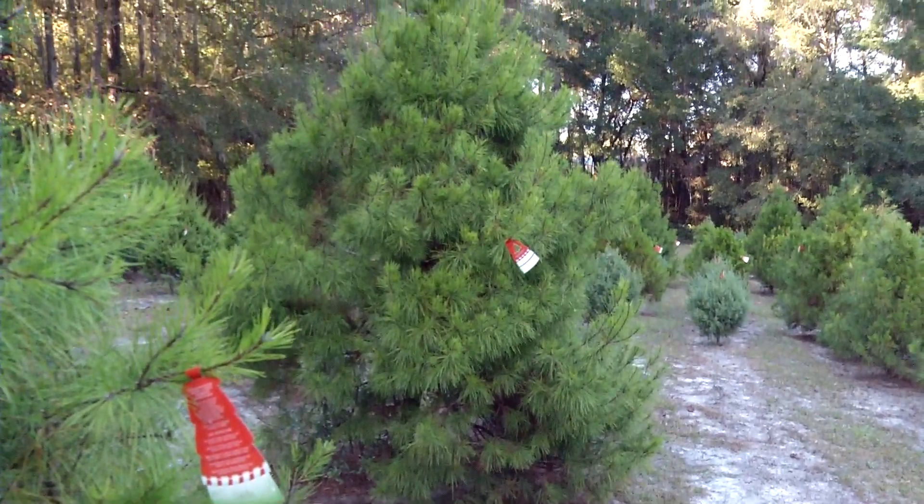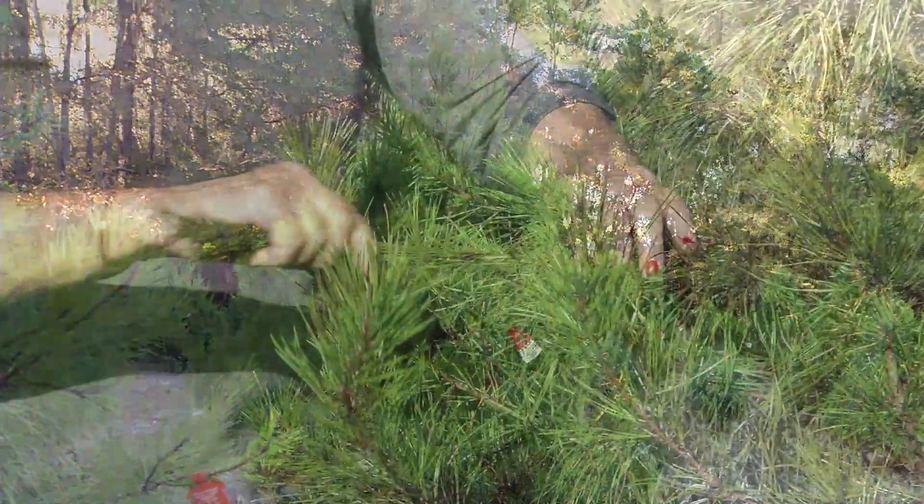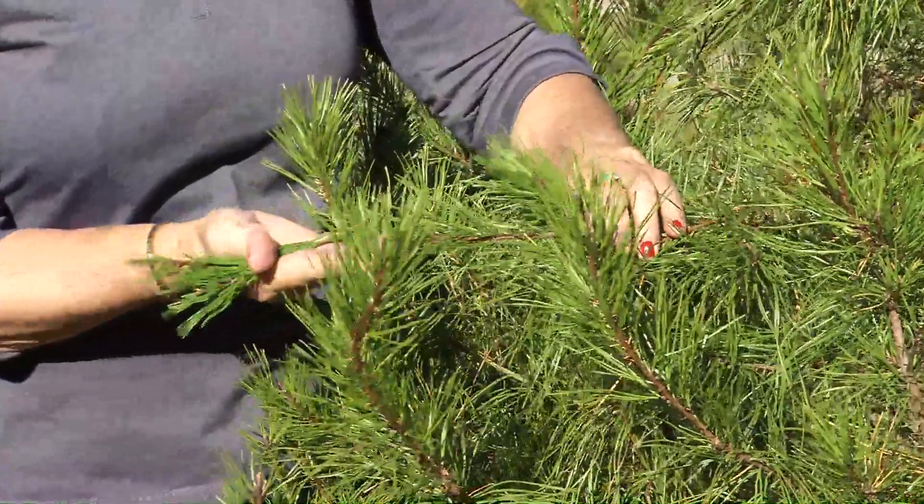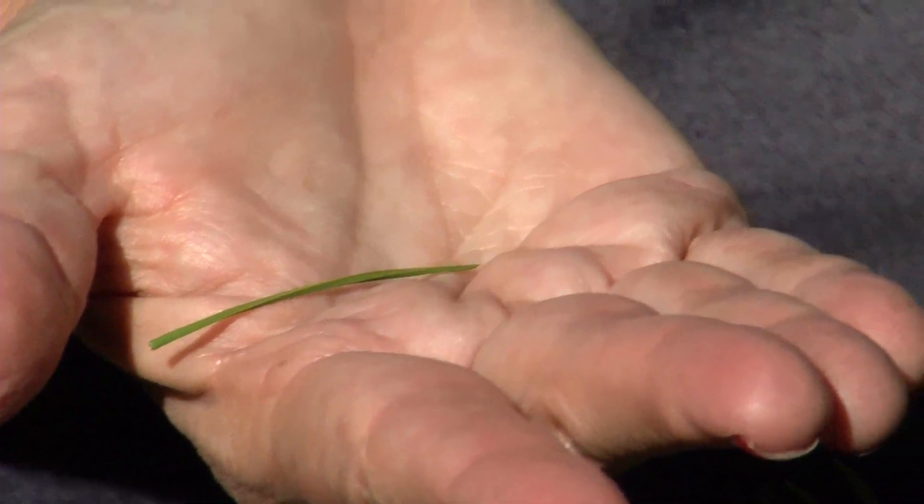Once you find your tree, check it for freshness. Find a small branch and gently pull through your fingers. If a few needles fall off, that's okay, but more than just a few, find another tree.